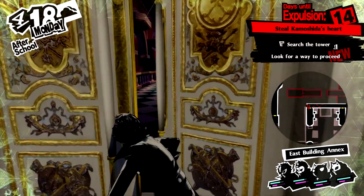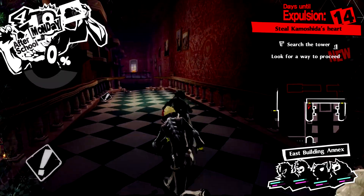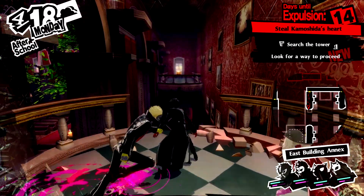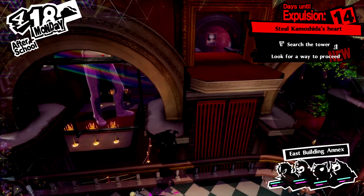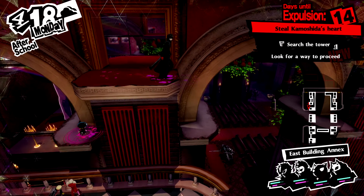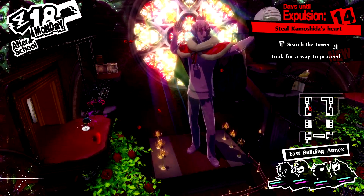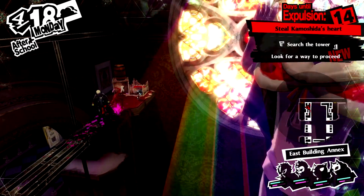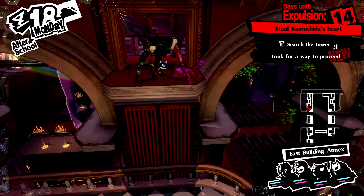You saw there that we got an item with an icon that was like a gray sheet of metal. That means it's a material for infiltration tool crafting. There was a treasure item over here too. You can use that to craft certain infiltration items like lockpicks, go-home-ems, things like that.